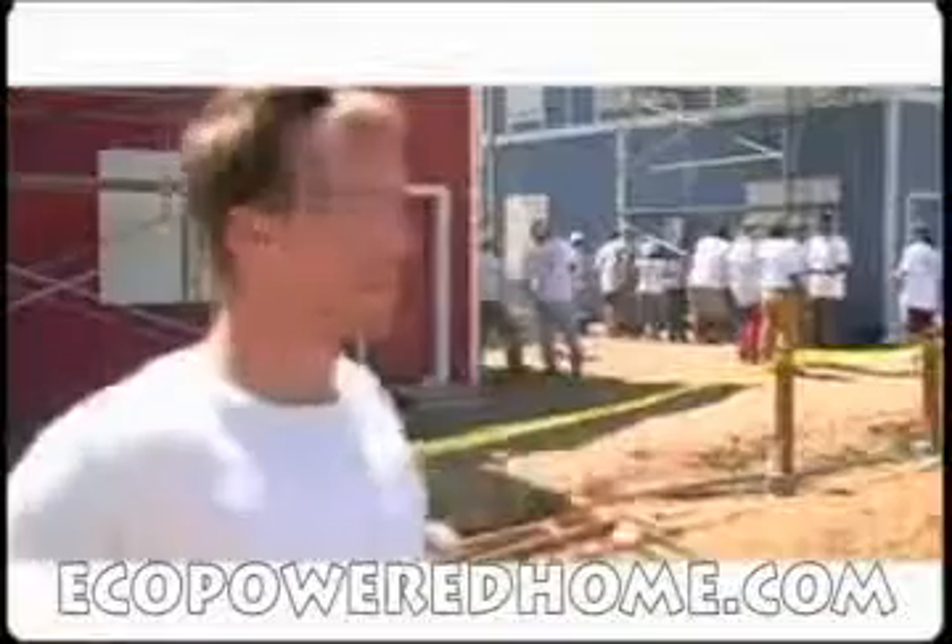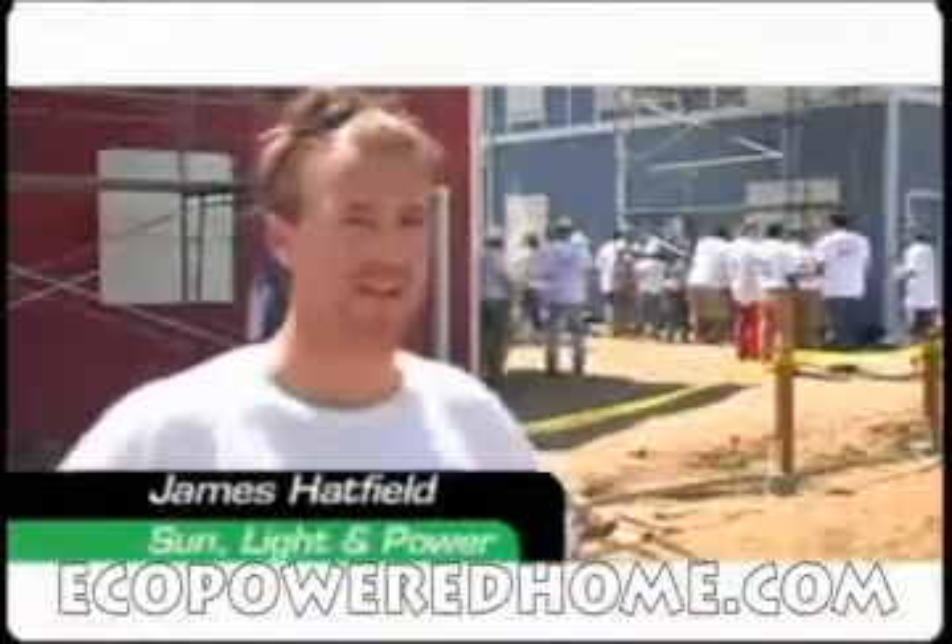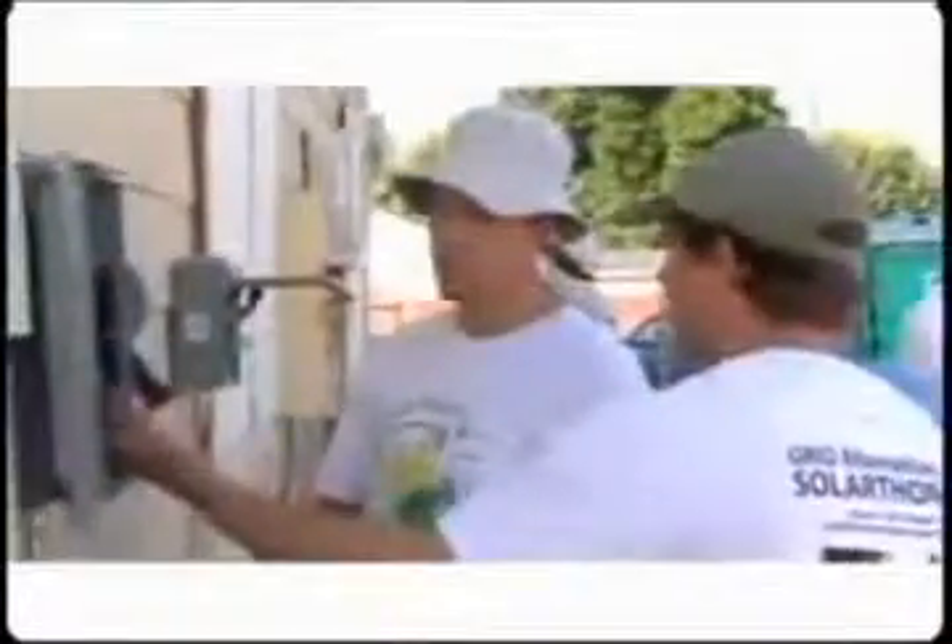Essentially, what we're putting on the roof here is a very small energy factory for each house. It's designed to last over 30 years, and it's probably going to pay for itself in terms of savings in about 15 years.